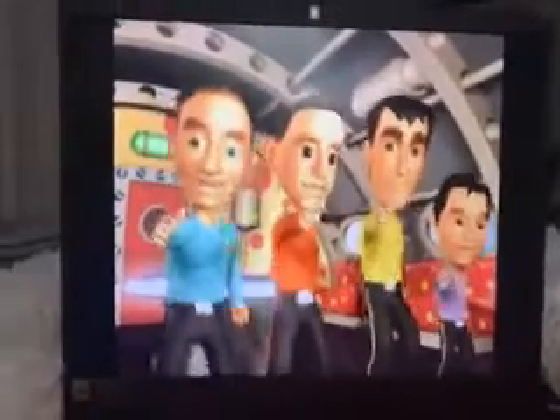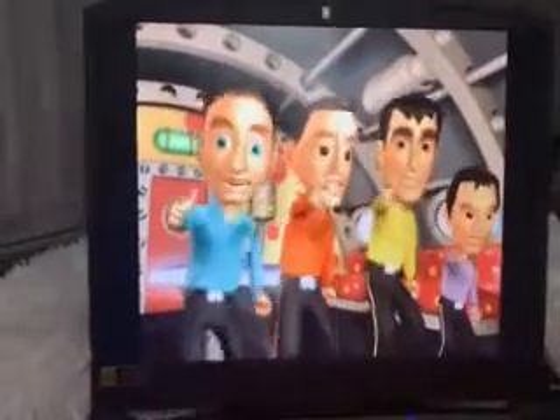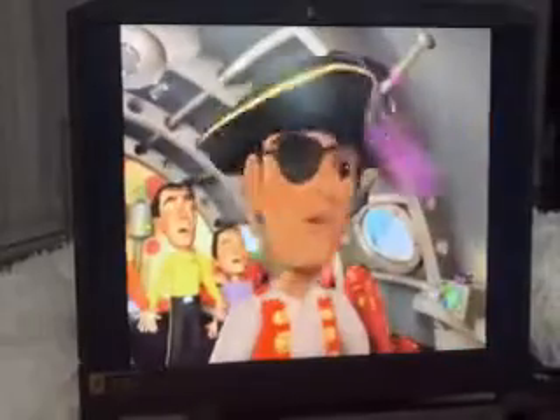Hey, what's this button for? What's this button for? What's this button for? Hey Greg, what's this button for? What's this button for? What about this one? What's this button for? Wow!